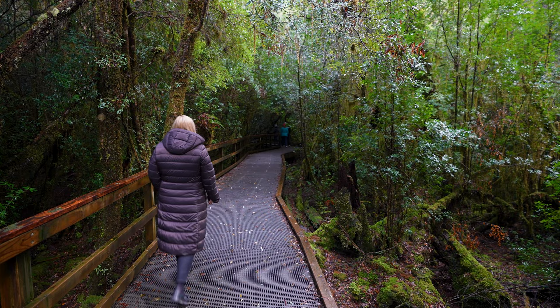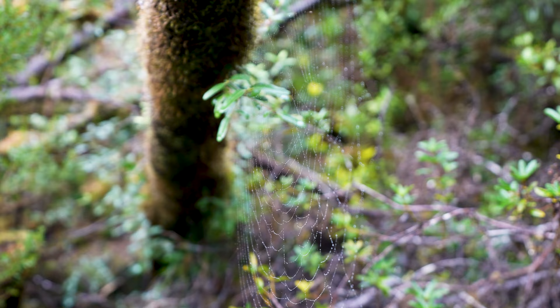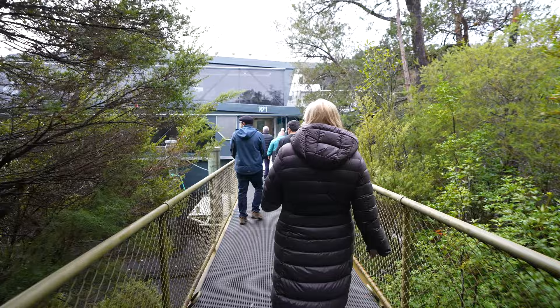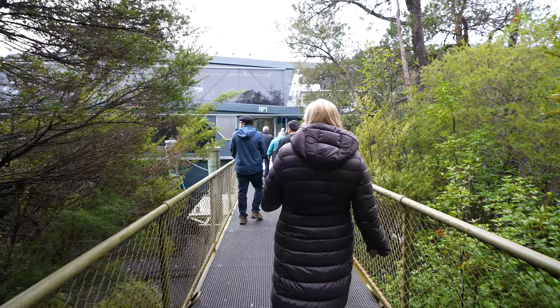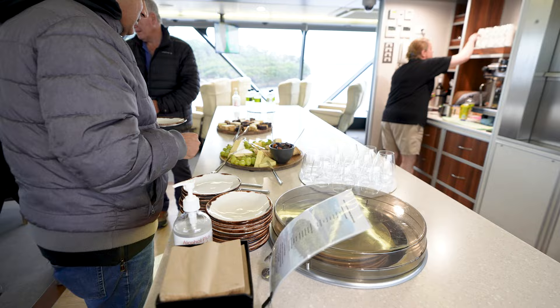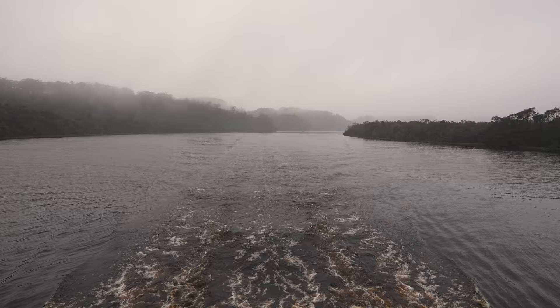Another huon pine we have is this one lining the boardwalk. It was actually 2,300 years old when it fell over about 30 years ago in a storm. When the boat's in the river, it runs on electric power so it doesn't leave a wake. The water's an impressive colour — it comes from the tannins. But they say it's still okay to drink. This is a beautiful place.